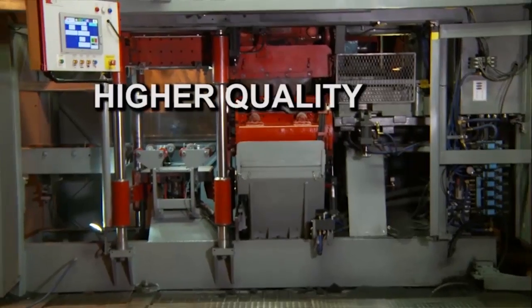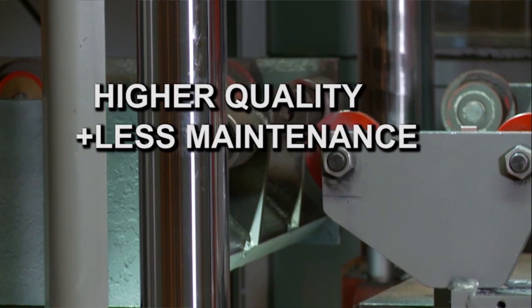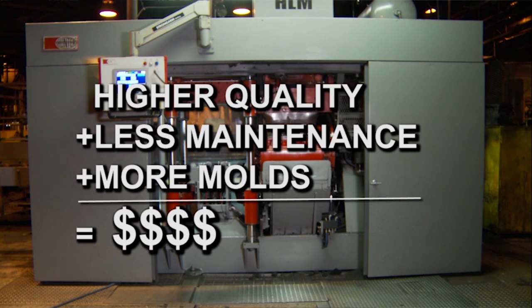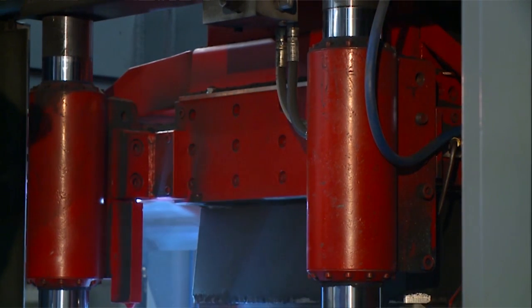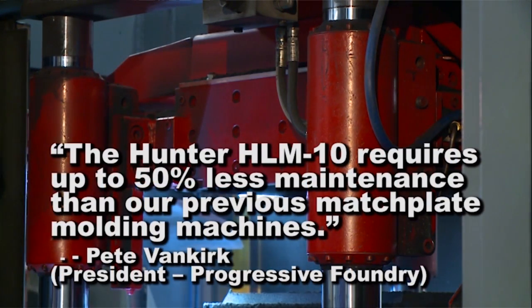The first machine we demonstrated in St. Louis was installed in a foundry in Iowa. The customer there reported producing 800 good molds on the second day the machine was installed. He has also experienced, after a year and a half in production, a 50% reduction in maintenance cost and improved mold quality.